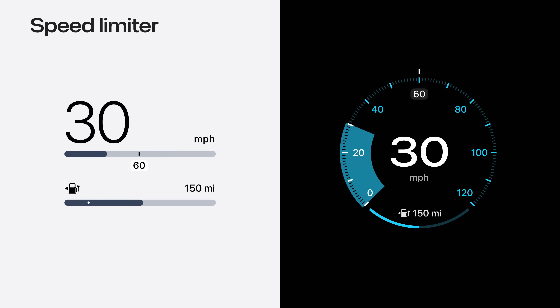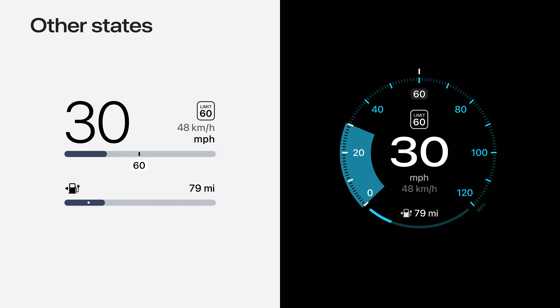The color of the cruise control UI changes based on state and is customizable to suit the color scheme of the gauge style. There is also support for speed limiter, which shows a simple line in contrast to the cruise control dot and takes on a different color. Near the current speed readout, we reserve a space for road signage as well as alternate units for speed, should they be required.